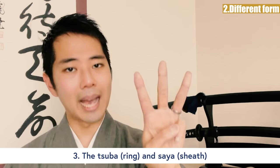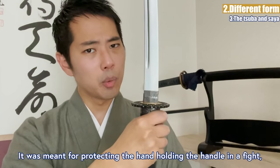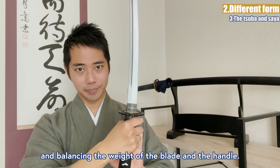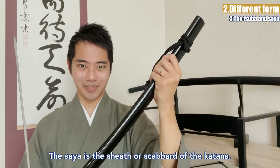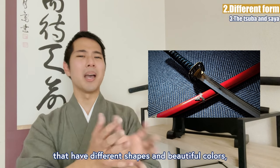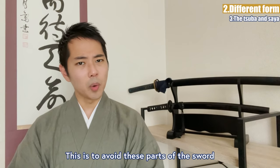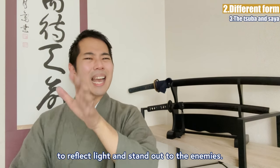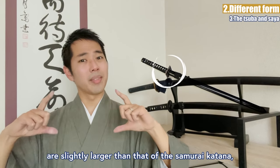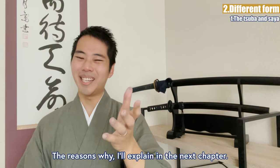The tsuba is the ring between the blade and the handle — meant for protecting the hand in a fight and balancing the weight of blade and handle. The saya is the sheath or scabbard of the katana. While the tsuba and saya of the samurai katana are considered art with different shapes and beautiful colors, those of the ninja swords are usually pure black and matte, to avoid reflecting light and standing out to enemies. Also, the tsuba of the ninja swords is slightly larger than that of a samurai katana, and the end of the saya is pointed — the reasons why I'll explain in the next chapter.